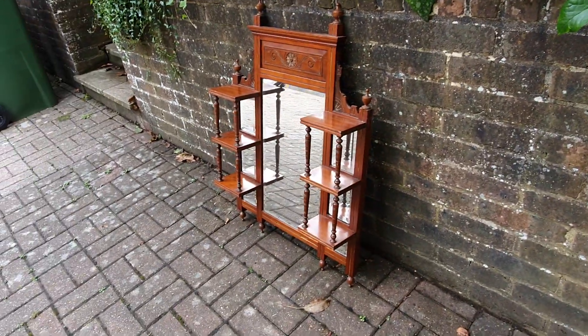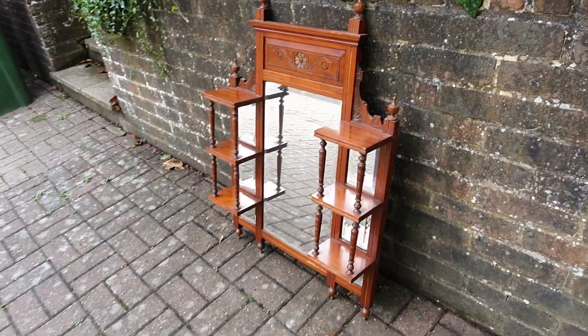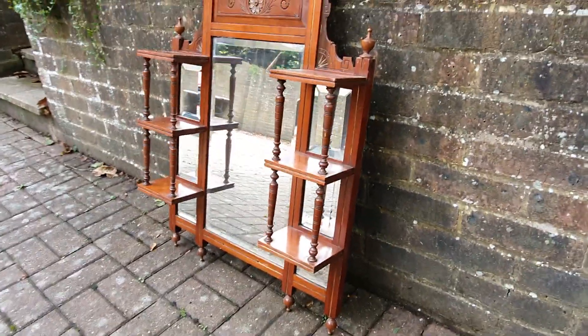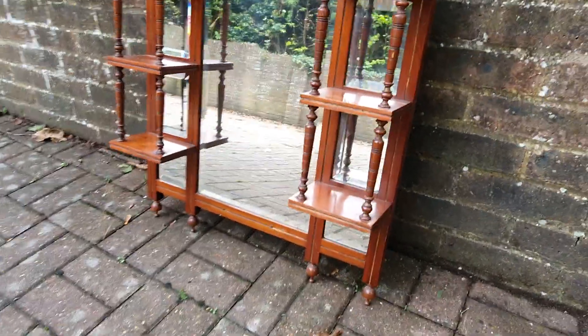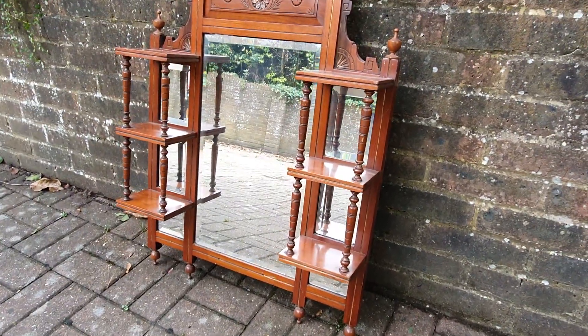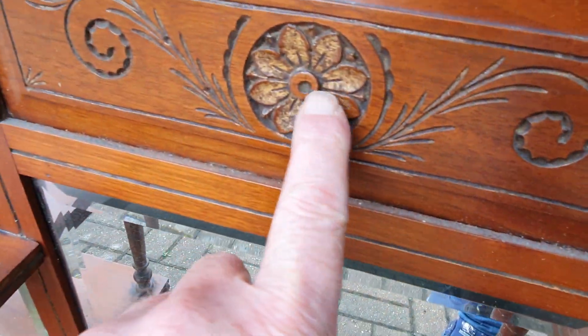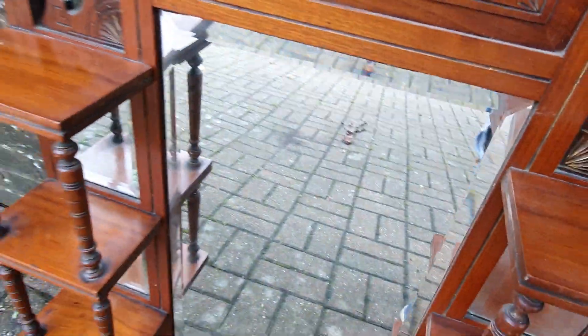It's a beautiful walnut late Victorian overmantel mirror. It's got seven different beveled glasses. You can see the quality is just superb. You can see the carved highlights have gold pieces.